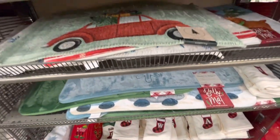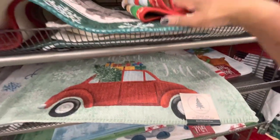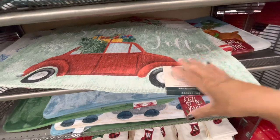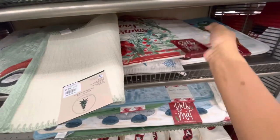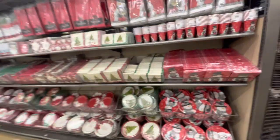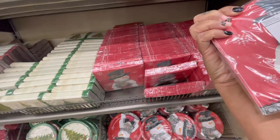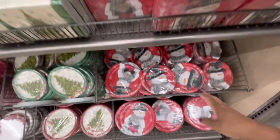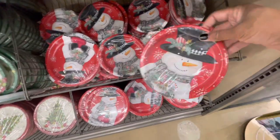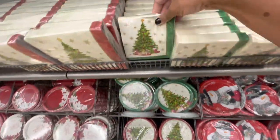They have a lot of accent rugs for the holidays. They're going for $12.99 and they have bath mats as well. They also put out some of their paper items - they have a lot of cute napkins. You get 30 count for $1.99 - really pretty. They have plates to match, the smaller ones and the large ones - different ones, really pretty.